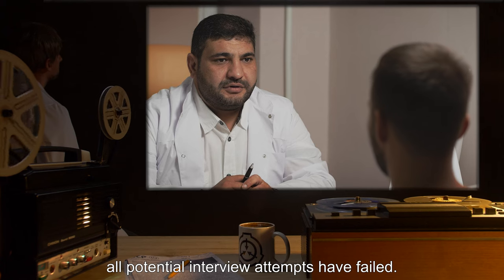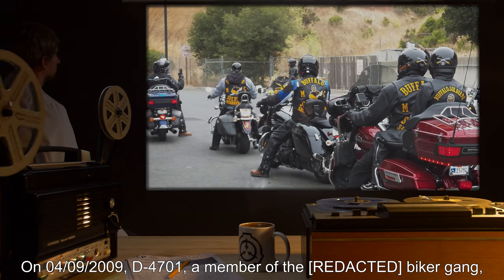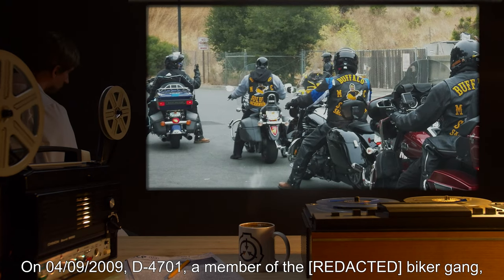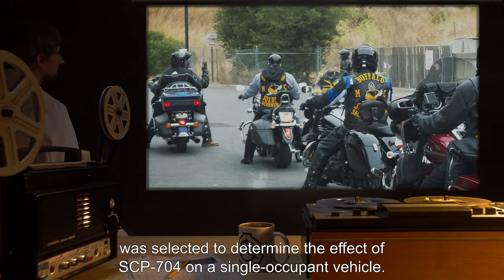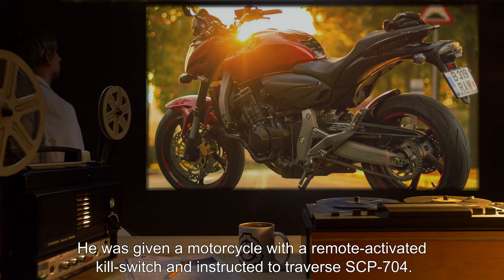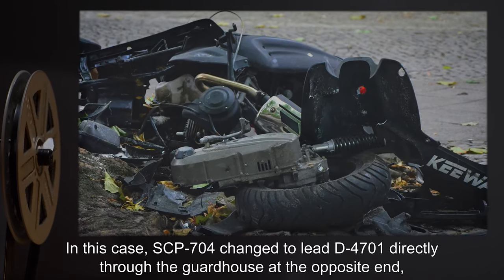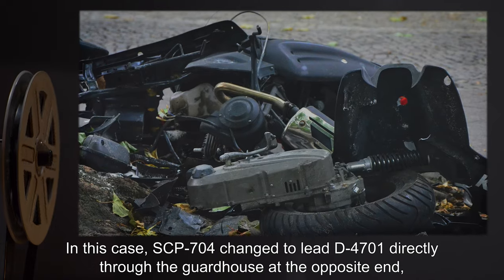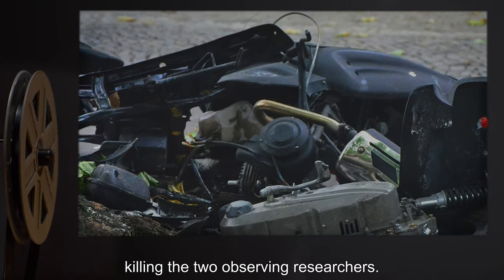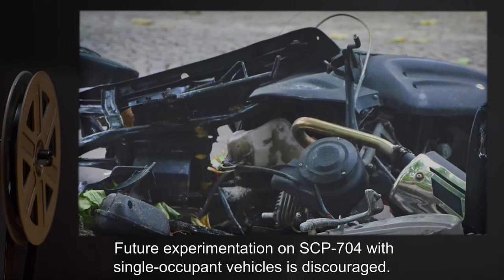Addendum 704-2: On 04-09-2009, D-4701, a member of a biker gang, was selected to determine the effect of SCP-704 on a single occupant vehicle. He was given a motorcycle with a remote-activated kill switch, and instructed to traverse SCP-704. In this case, SCP-704 changed to lead D-4701 directly through the guardhouse at the opposite end, killing the two observing researchers. Future experimentation on SCP-704 with single-occupant vehicles is discouraged.